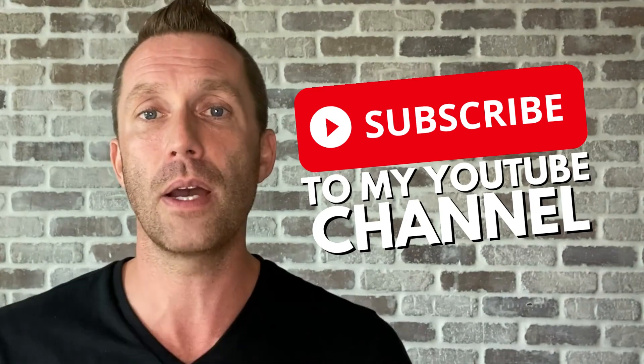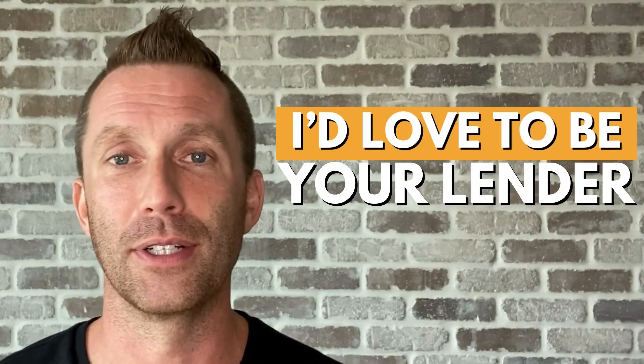Call or email if you need anything, comment down below, subscribe to my YouTube channel. And if you find my videos helpful, I'd love to be your lender. Thanks, guys.